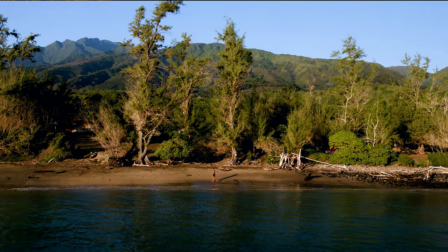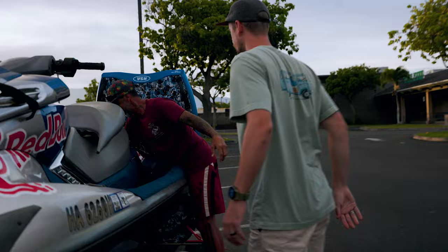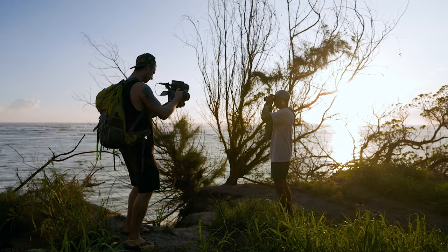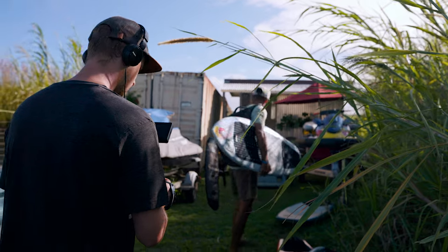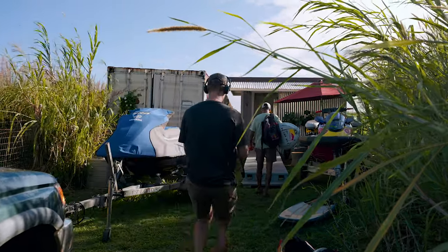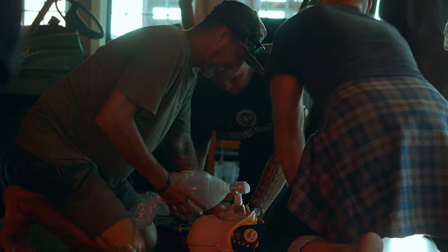I am embarking on shooting a documentary. So far the title is Unsung Heroes. It tells the story of Ola Kurnan, who is the jet ski driver and safety operator for Kai Lenny, one of the biggest and best big wave surfers in the world. It documents his life and asks the question of why he does what he does, whether it's worth it, and what it actually means to be a safety operator.